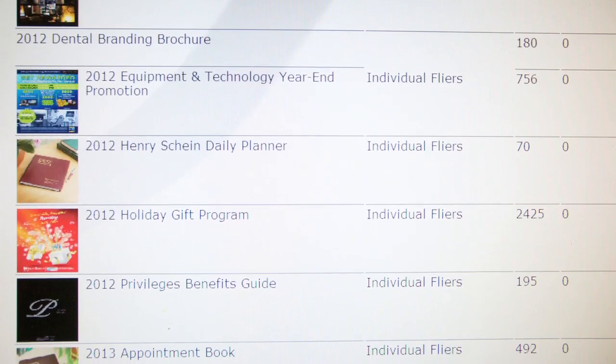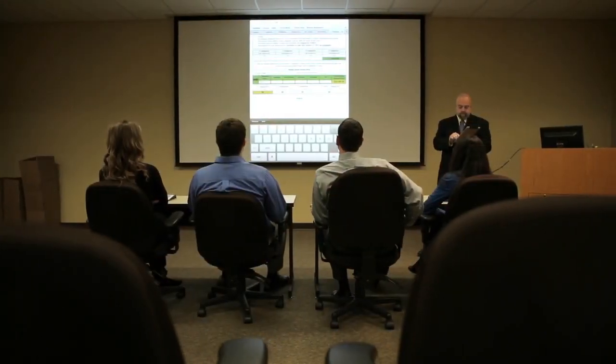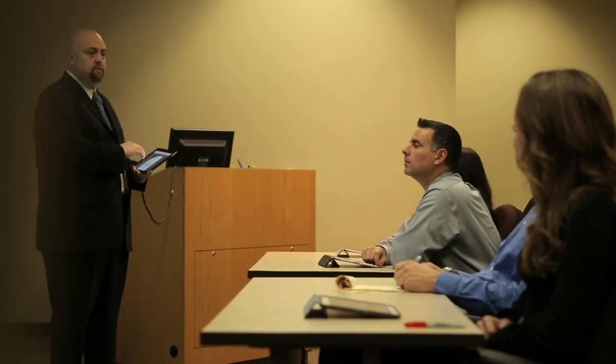I'm not a programmer. I've never been a programmer, and nobody on my team was a programmer. And the fact that this solution is so user-friendly means that people who don't have a background in programming can quickly understand its abilities and manage and train others on how to use it.